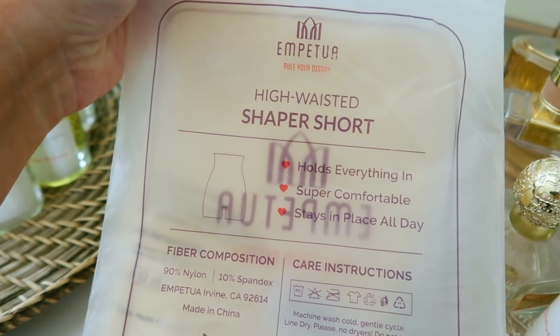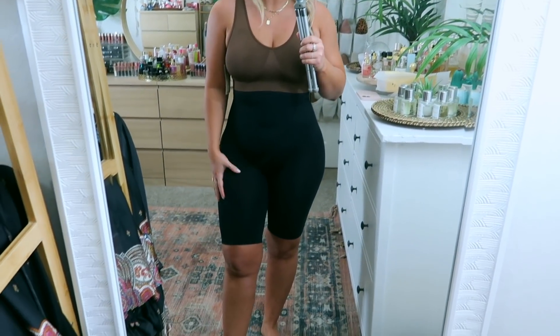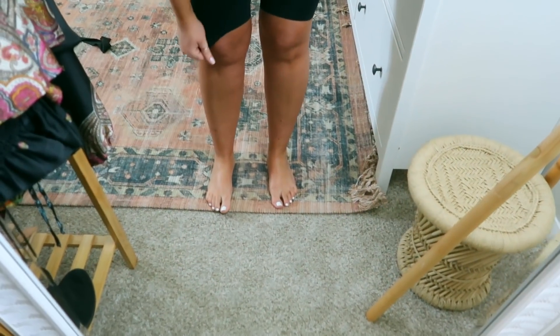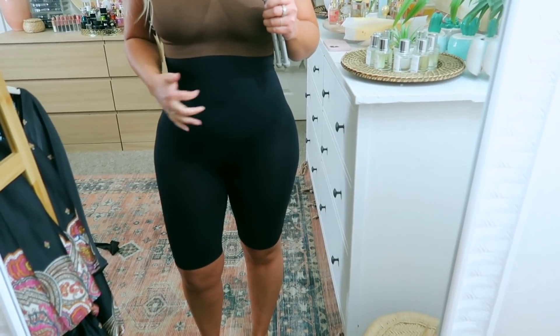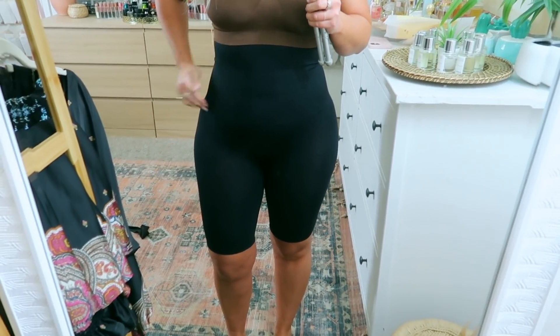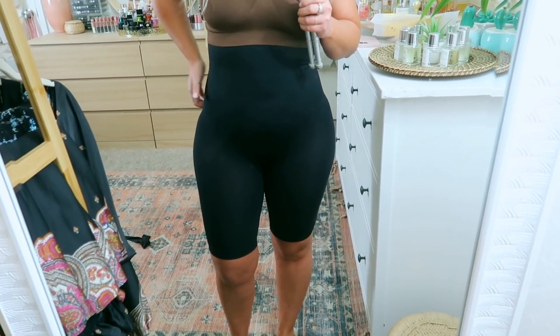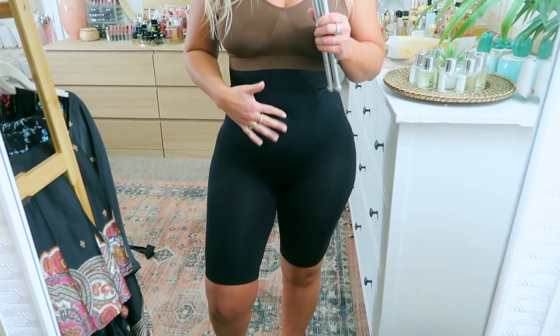This time we have on the High-Waisted Shaper Short in extra large XXL and the Everyday Throw-On Wireless Bralette in size large. I feel like these shorts are maybe a slight bit longer than the other ones — the other ones came up just a little bit higher. I do feel like this one has a little bit more of a thicker, more compressive band than the other one, so I am noticing a little bit more of a dent. It's not as smoothing, so I actually prefer the other shorts a little bit better.